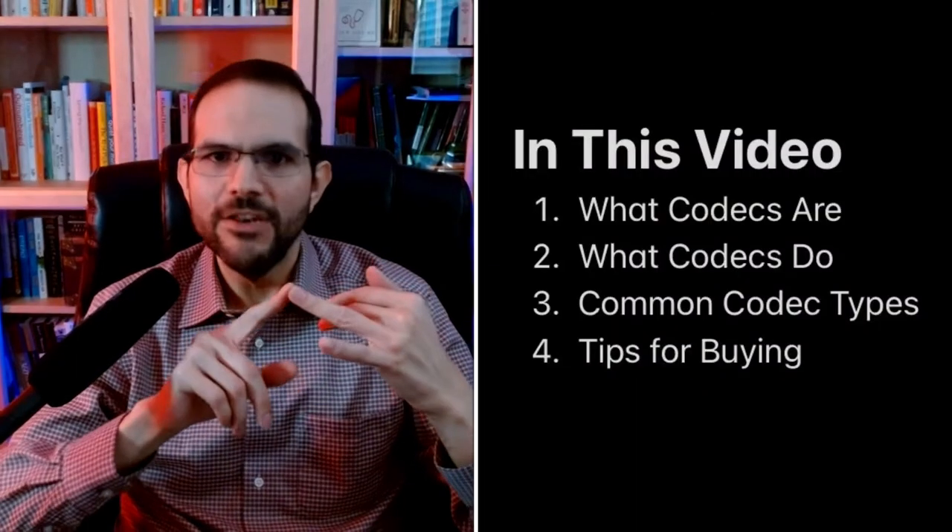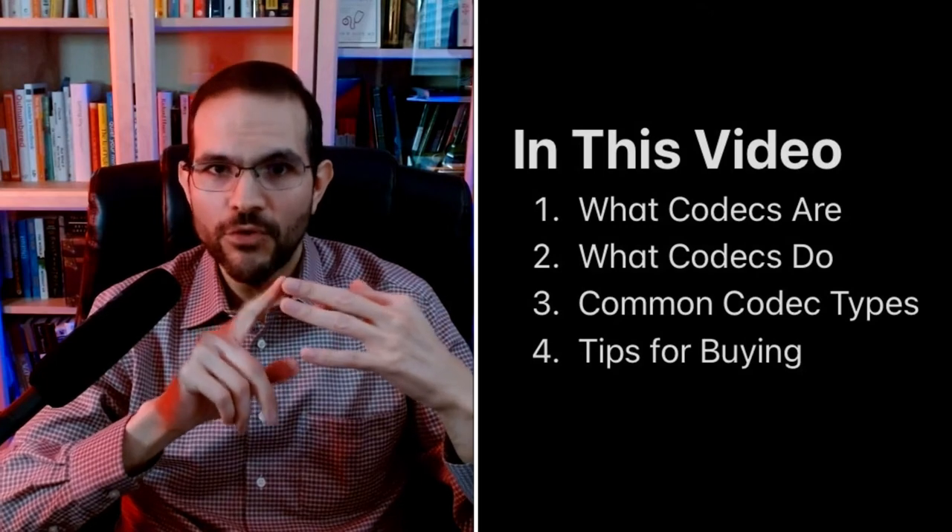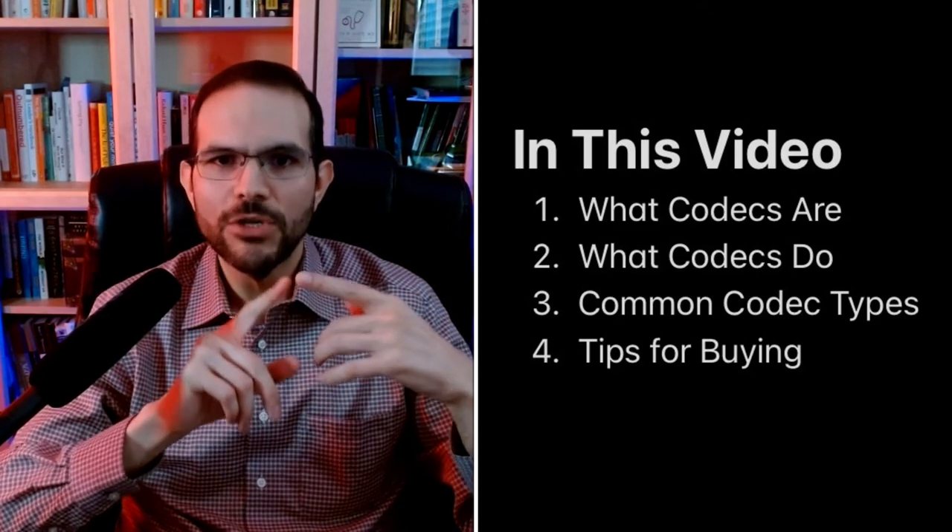In this video, I'll cover what codecs are, what they do, the most common types of Bluetooth codecs, and what you'll want to keep in mind when shopping for Bluetooth headphones. Don't worry if you don't know much about Bluetooth codecs right now — by the end of the video, you'll hopefully know enough to make an informed decision. I'm not going to deep dive into the technicals. This is just what you should know to be a more informed consumer. If you want to skip to any specific section, use the bookmarks along the timeline below. And as always, if you like what you see, please consider giving a thumbs up and subscribing. If you already have, thank you.